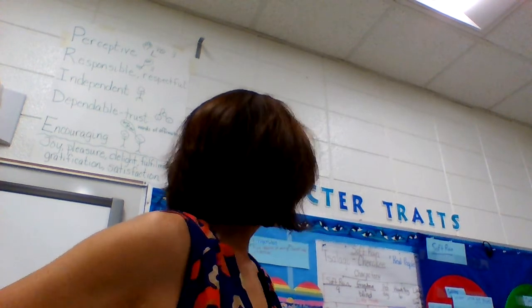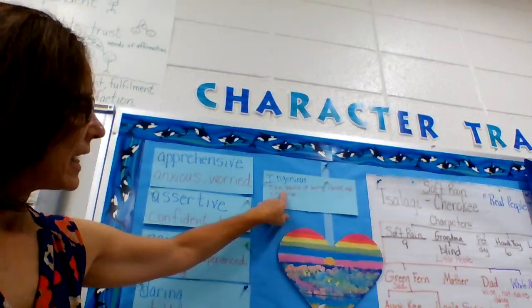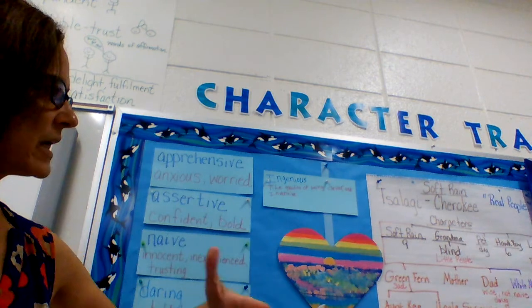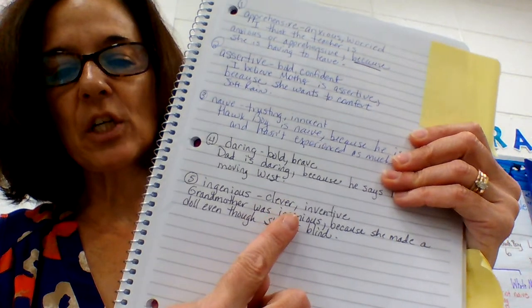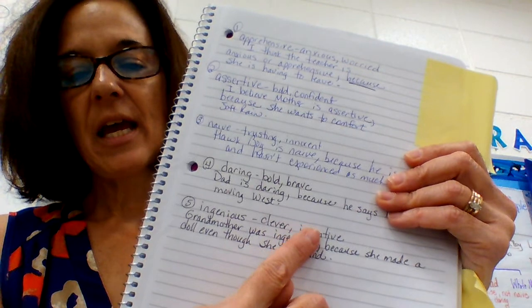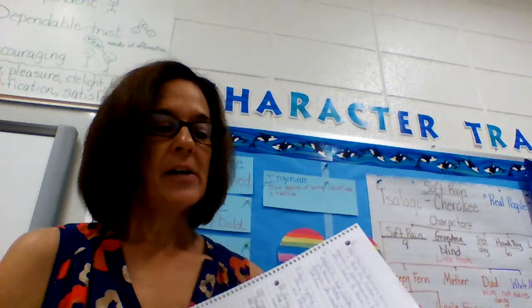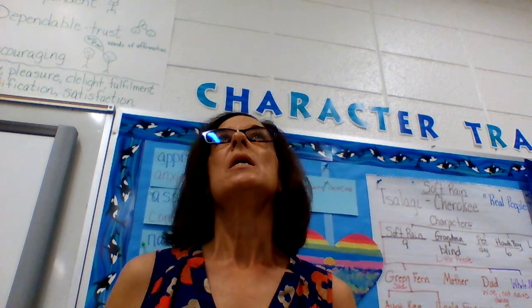We'll always start with a new character trait. I'm going to give you a new character trait today — I already have it up here on the wall. The word is 'ingenious' and it means the quality of being clever or inventive. In your notebook, number five is 'ingenious.' I just put 'clever or inventive' beside mine.